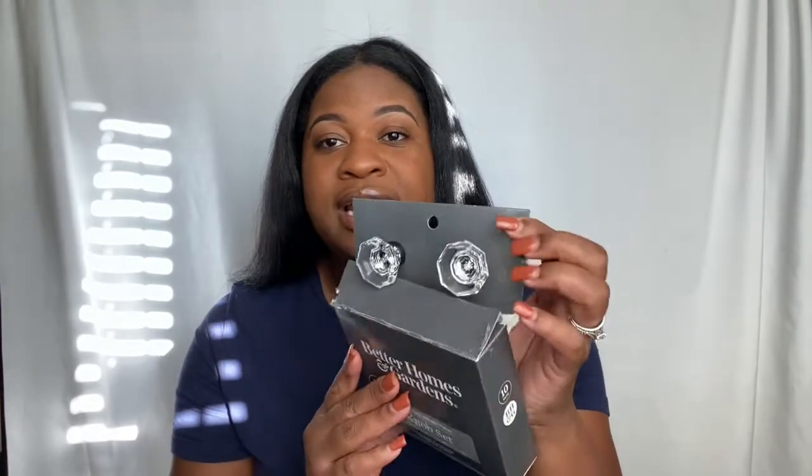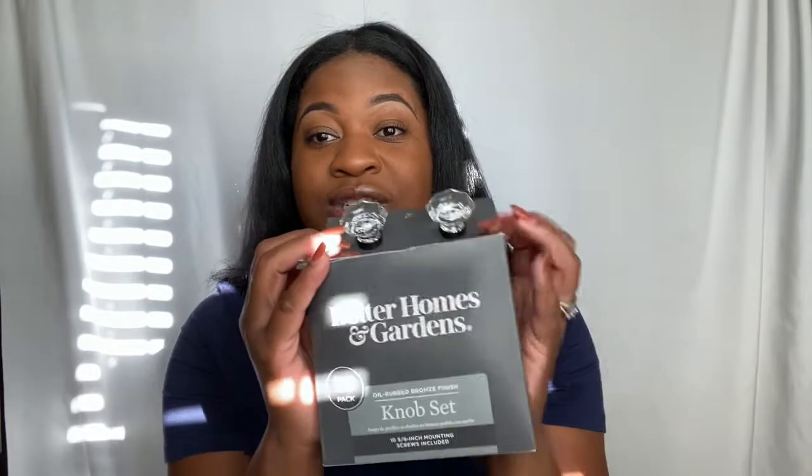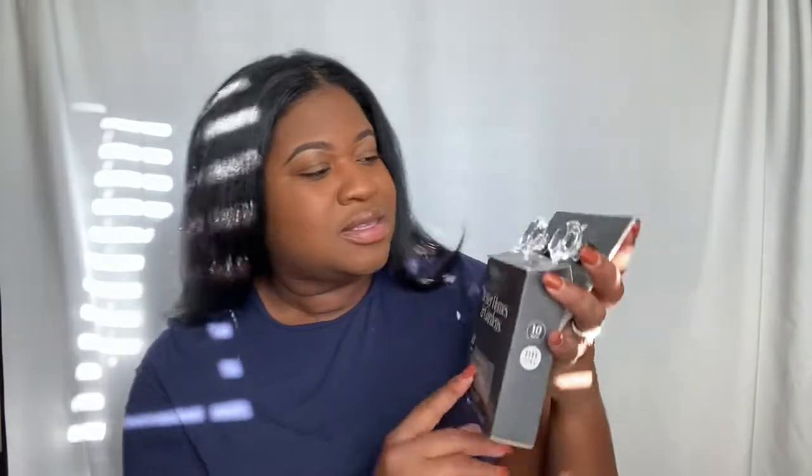I haven't changed the doorknobs on my doors yet, but I do want to do that. I did change out the knobs on my cabinets, and I actually have the set right here — it's a crystal set. Look how elegant and classy they look! And as you can see, the brand is Better Homes — it's from Walmart.